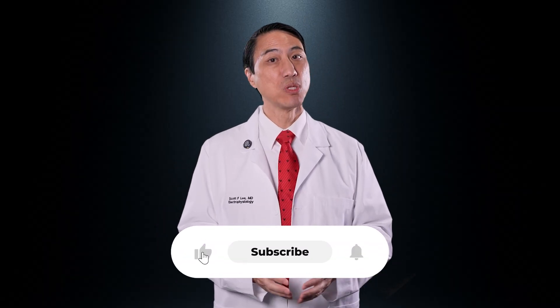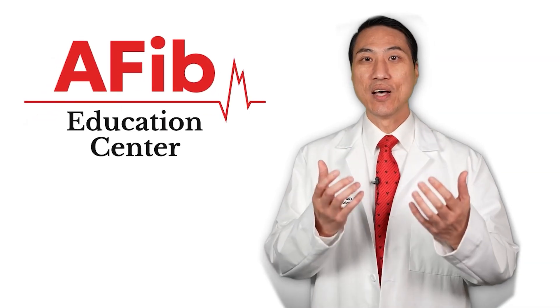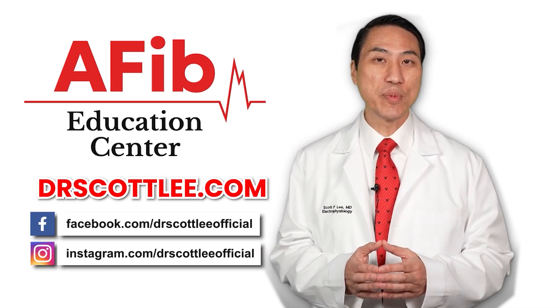If you found this video helpful, be sure to like, subscribe, and check out my other videos on rhythm versus rate control and when an ablation may or may not make sense for you. And remember, your quality of life matters — don't settle for being told "you're fine" if you still feel bad. For everything atrial fibrillation related, please feel free to go to my website, drscottlee.com, where you'll find more resources, and you can also follow me on social media.